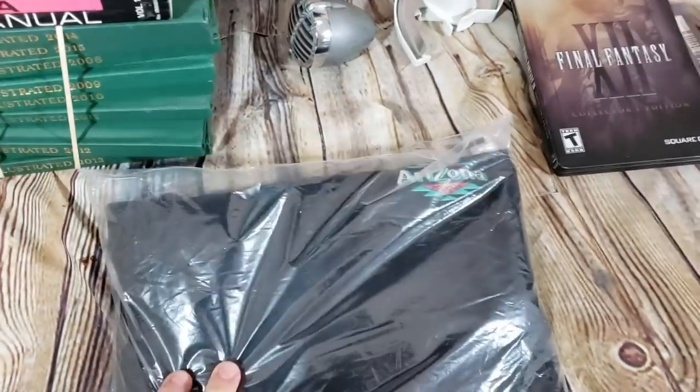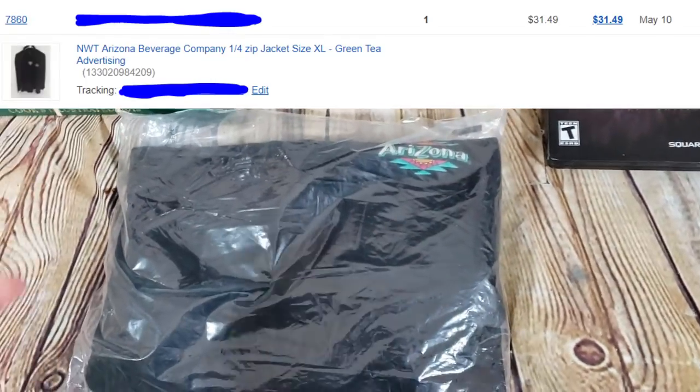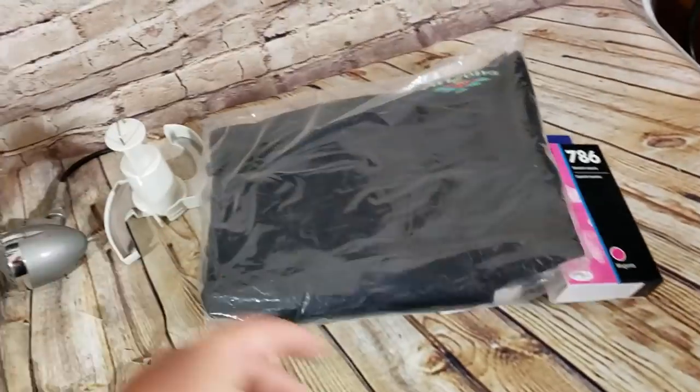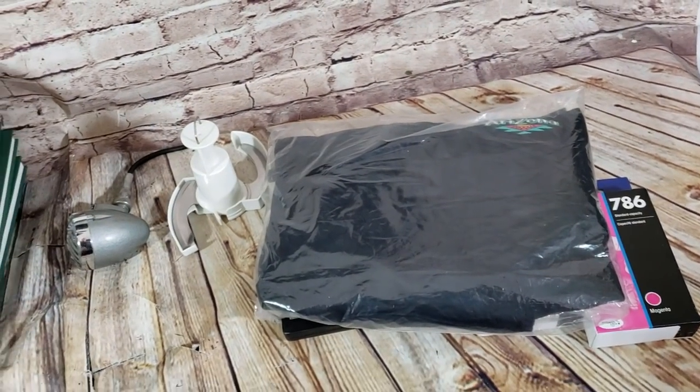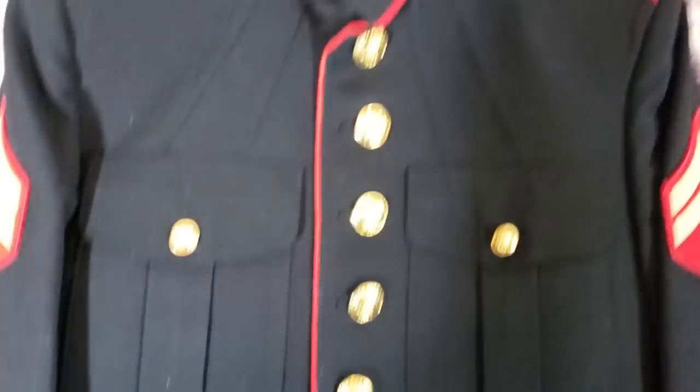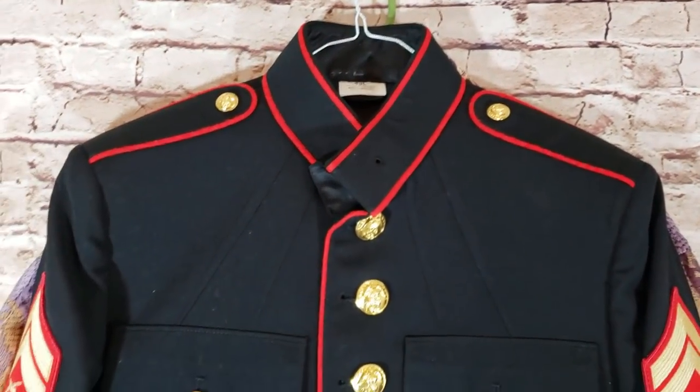An Arizona Tea pullover — I think it's the newer tag — sold for about $31.50. I paid $5–$6 for it. It's pretty cool; I'm fairly sure it has the new Arizona Tea branding on the tag.